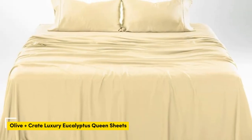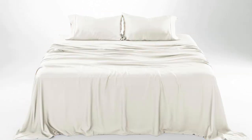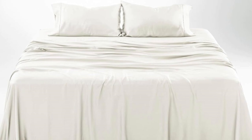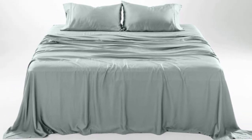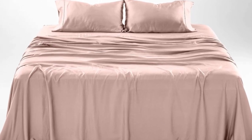Number 5: What we like — gets softer with each wash, luxurious silky feel, strong cooling factor. What we don't like — slight wear and tear with regular use. The softness, cooling capabilities, and design-forward look of the Olive + Crate cooling eucalyptus sheets earn them a perfect rating across the board in our lab testing, as well as the top slot on our list.